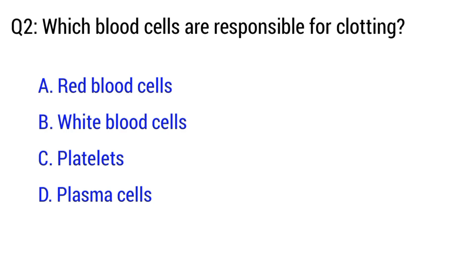Question number 2. Which blood cells are responsible for clotting? The right option is option C. Platelets.